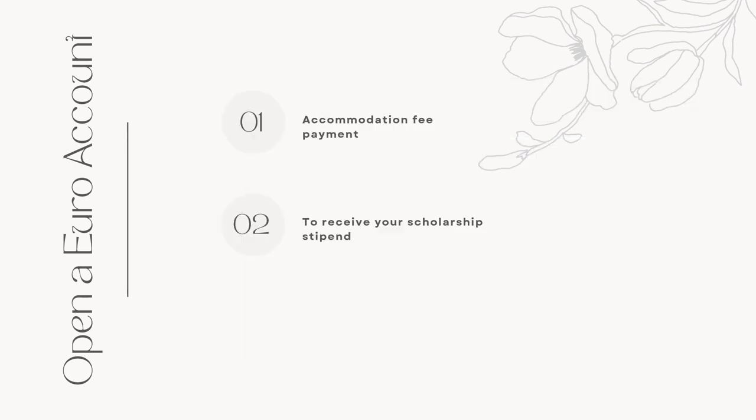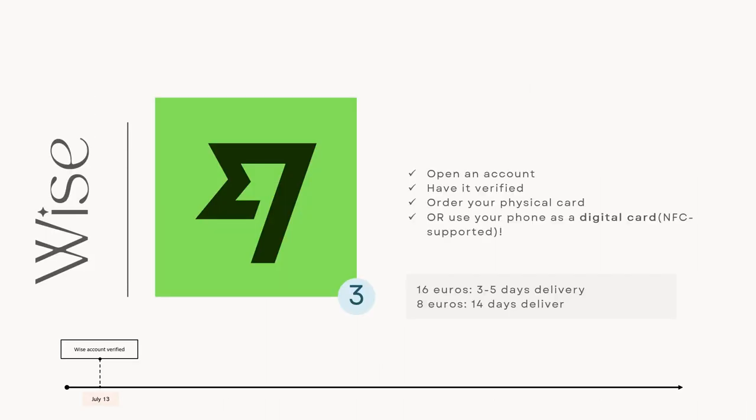First, you need to pay for your apartment rent. You could definitely use your Philippine bank accounts, but paying in different currencies takes days. And second, and most important of all, you wouldn't be able to open a Finnish bank account that instantly. So you need a Euro account to receive your monthly allowance. I opened my account and got it verified even before I arrived in Oulu, and this is also what I used to pay my initial rental fees.